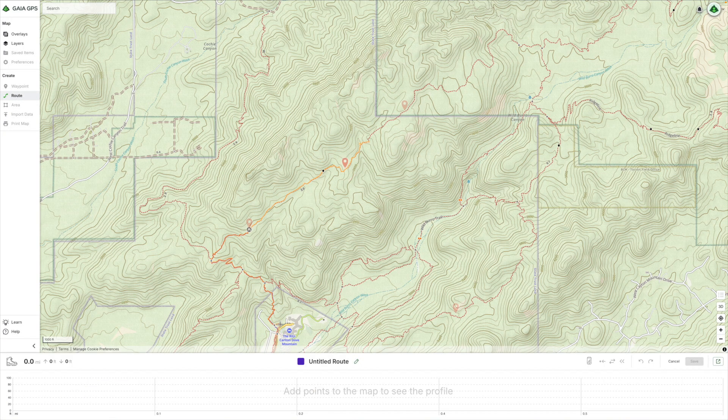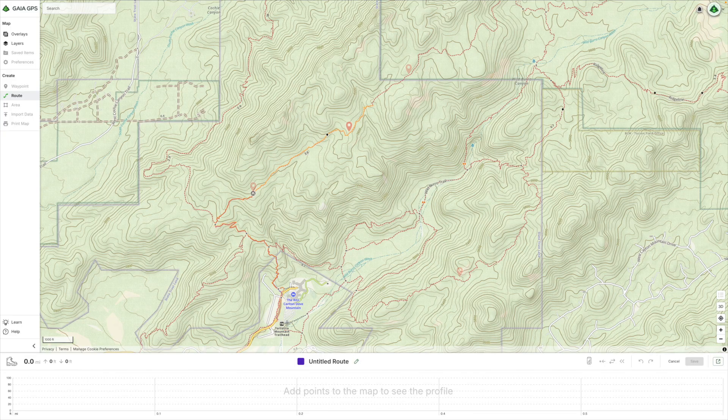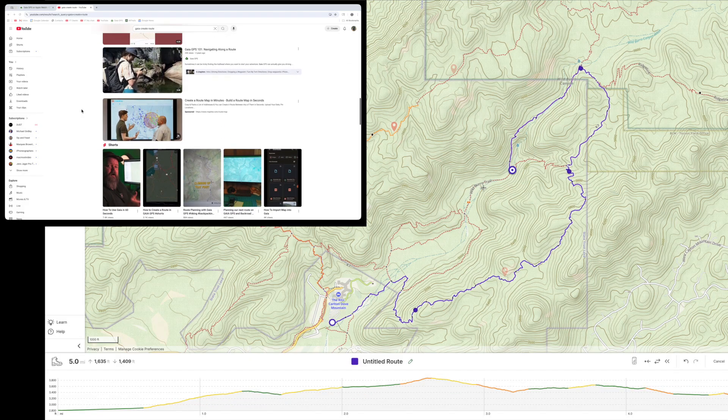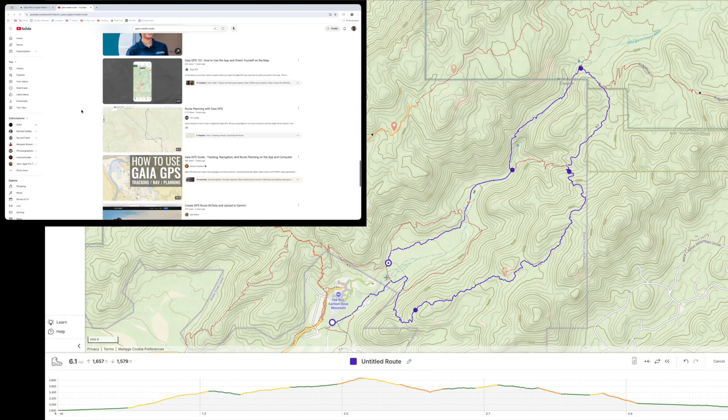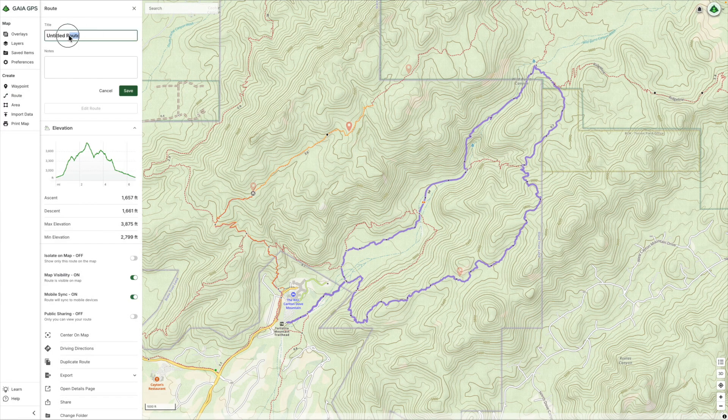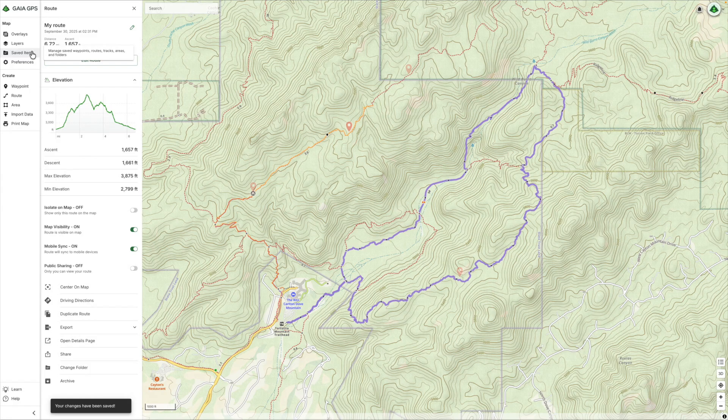If you want to use Gaia on your watch, the first step is to create a Gaia GPS route of your voyage. There are tons of YouTube tutorials out there that will show you how to do this. In summary, you just click on the map at a few key points, and Gaia will follow any trails on the map to get you point-to-point routing.